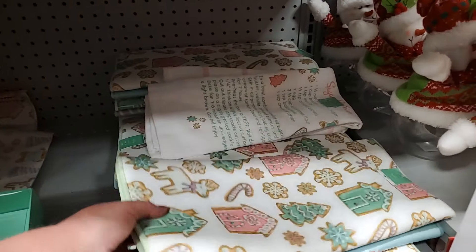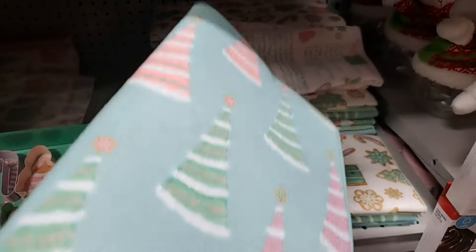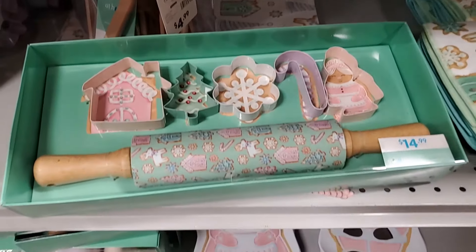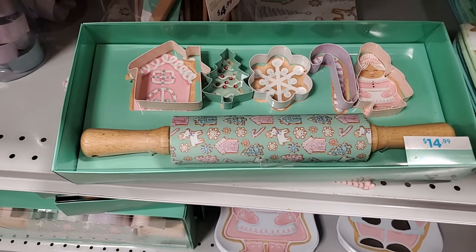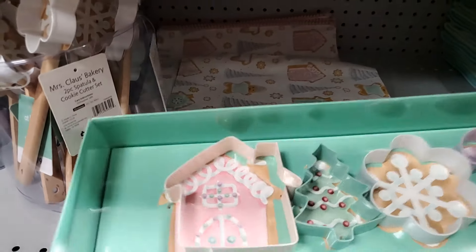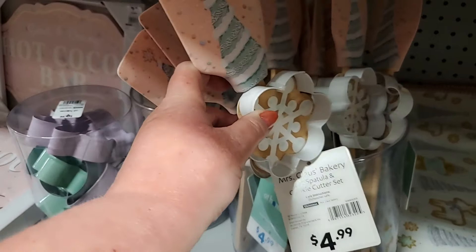Then you have — I think this is a drying mat — $6.99 for two. You get this one, also this one with the trees. This baking set — you get a rolling pin and also cookie cutters — that's $14.99. You have all these little accoutrements for baking: a cookie cutter and spatula for $4.99, very cute.